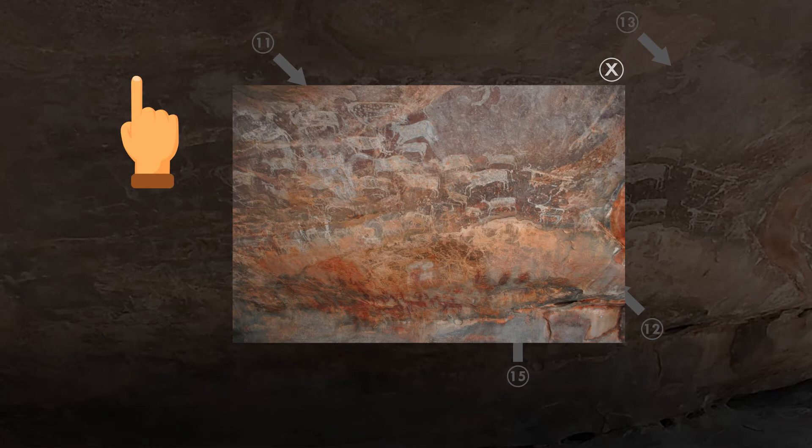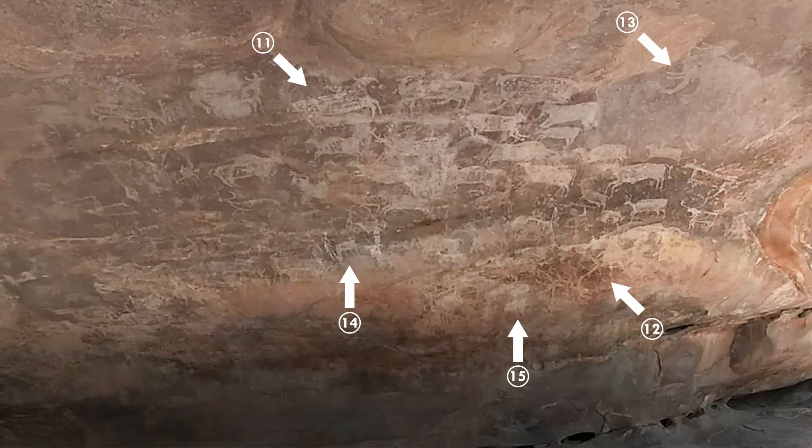This rock is special, as it was used as a canvas by men of different ages. It has paintings from Paleolithic, Mesolithic, Neolithic, as well as known historical periods. Every generation came and contributed, without disturbing or destroying the work of previous generations.